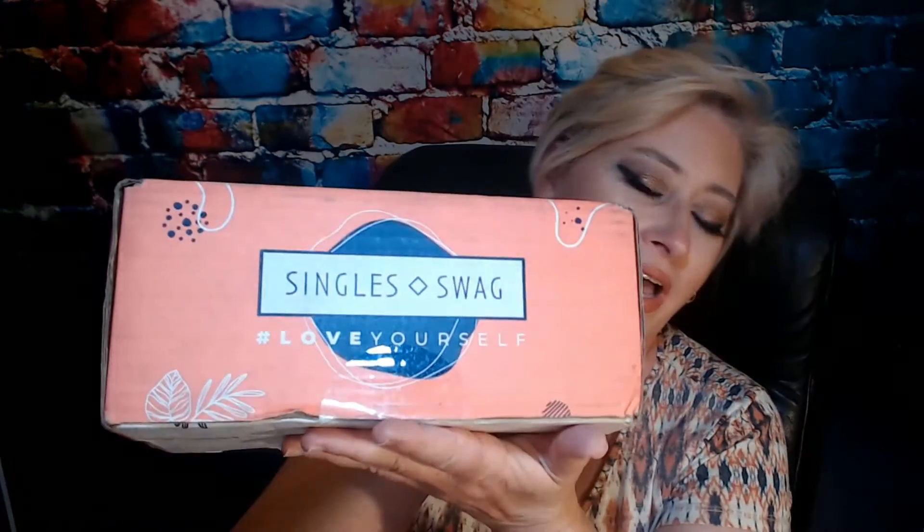We're back — so glad you joined me on my channel for another video today. Like I said, we're doing the Single Swag box. This is my second box I've gotten from them, so I'm excited to get into it. If you don't know about the Single Swag box, they deliver fun stylish full-size products to amazing single women — organic bath and beauty products, fun trending fashion accessories, delicious artisan-crafted foods, and exciting surprises just for you.